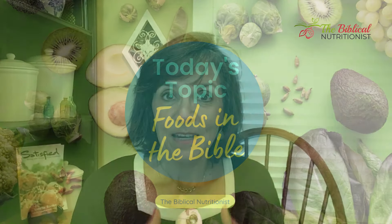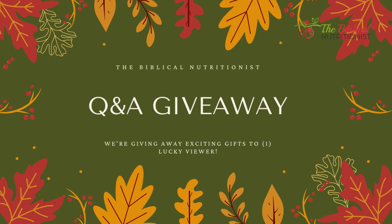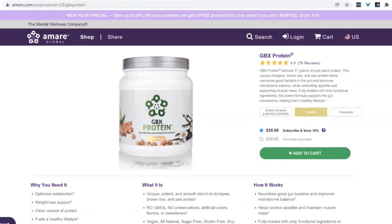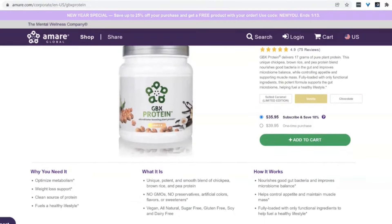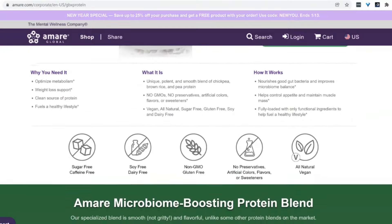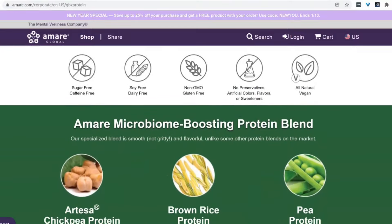So today it's all about foods in the Bible. At the end of this video, I want you to stay to the very end because I'm going to give away a gift — it is my favorite protein powder. It's the GBX protein and it's the creamiest, really good flavor, but not overwhelming and none of those weird flavors. At the end of this video, see how you can get this as a gift as well.